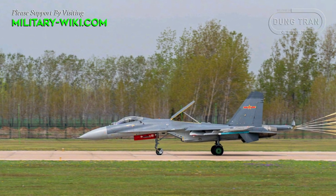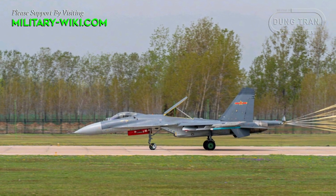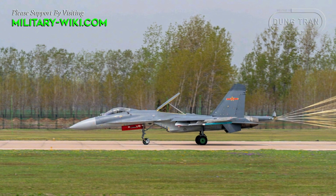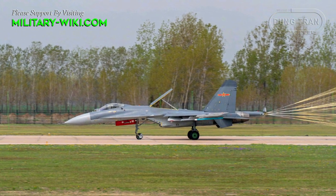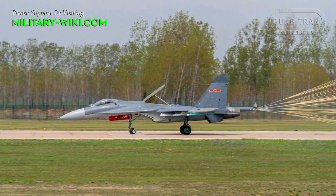Since then, it has made sporadic appearances in official reports, including a CCTV report in late 2020 and a social media release by Shenyang Aircraft Company, under the State-Owned Aviation Industry Corporation of China, the maker of the aircraft.